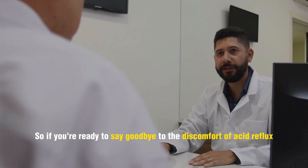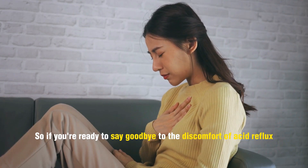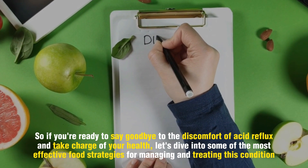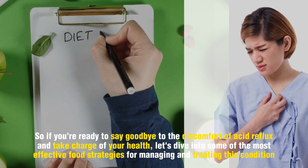So, if you're ready to say goodbye to the discomfort of acid reflux and take charge of your health, let's dive into some of the most effective food strategies for managing and treating this condition.